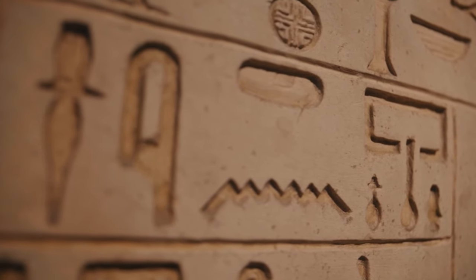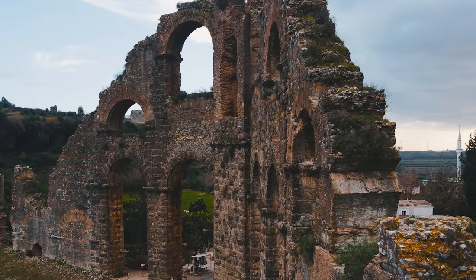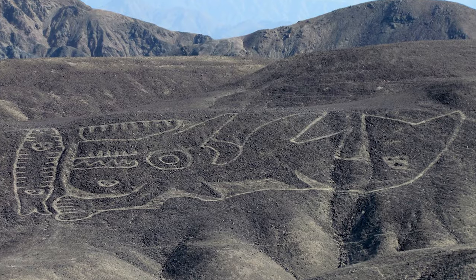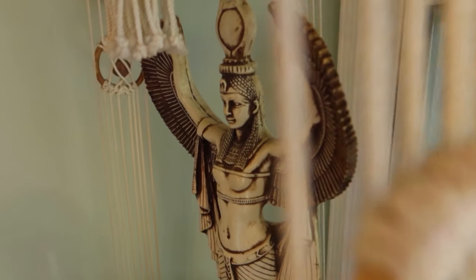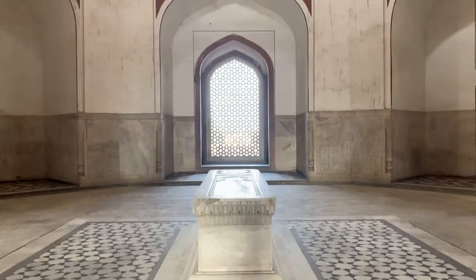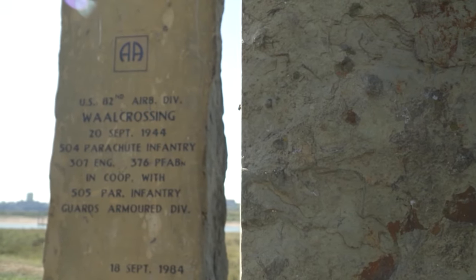Ever pondered upon the enigmatic relics whispering tales of antiquity? Can you fathom a 300-year-old Chinese abacus ring, a ghostly geoglyph of a killer whale, or an ancient temple woven from different epochs? Keep watching till the end as we journey through time and unveil the cryptic secrets concealed within the 12 most mysterious recent archaeological finds and artifacts. For in the depths of history lies a clandestine narrative waiting for daring souls to unravel its secrets and decipher its enigmatic script.